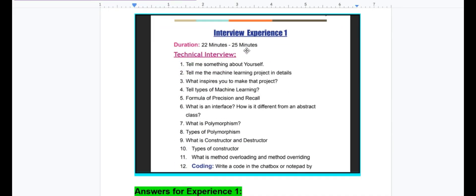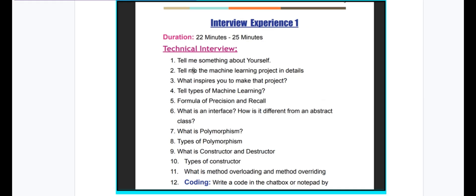Duration is 20 to 25 minutes. Interview Experience 1 questions: Tell me something about yourself. Tell me about your machine learning project in detail. What inspires you to make that project? Tell the types of machine learning. Formula of precision and recall. What is an interface and how is it different from an abstract class? What is polymorphism? Types of polymorphism. What is constructor and destructor? Types of constructor. What is method overloading and method overriding?